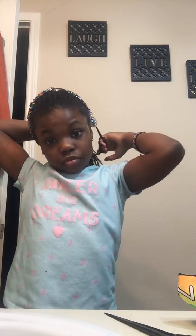Do you guys think I should just leave it like this or put my headband on? Let's see what I look like with my headband. I think I look pretty cute with my headband on. I'm going to brush my teeth.